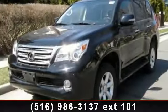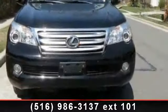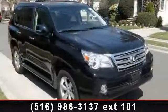Step into the 2010 Lexus GX 460. If you are looking for a first-class ride, you have found it. This vehicle comes with a reliable eight-cylinder engine.